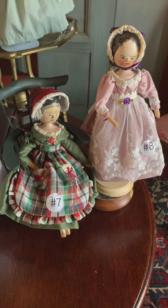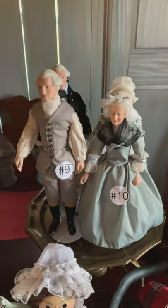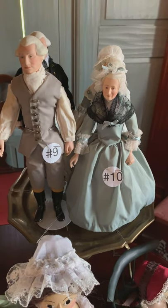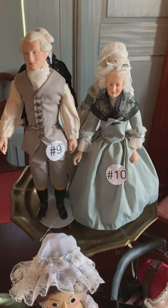Numbers nine and ten are special guest dolls, George and Martha Washington. These are original China doll clothes made for them. But George and Martha need to wear an apron, and their clothes need a little makeover too.